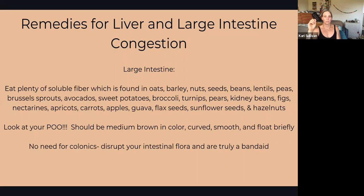Another thing to help fix any congestion: look at your poop. In a perfect scenario it should be medium brown, curved, smooth, and should briefly float. That's a perfect poop. If it's not that, then there might be something going on in the large intestine — some slowness going on.